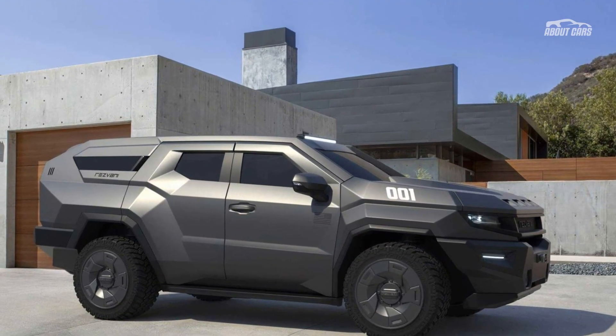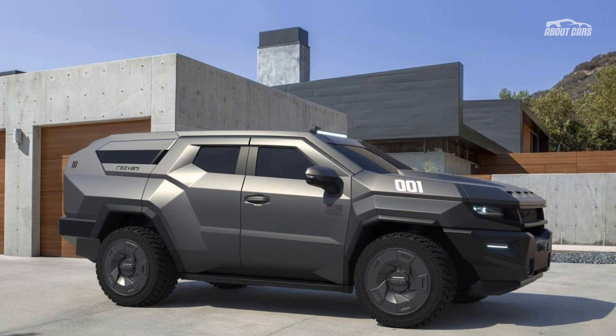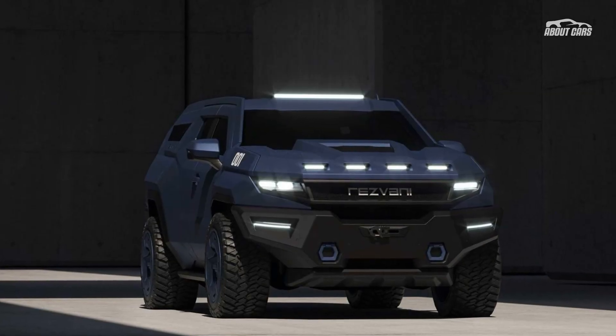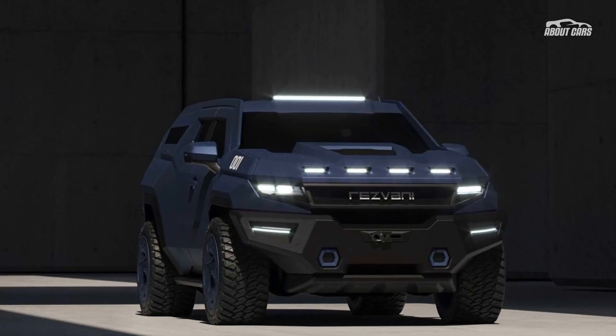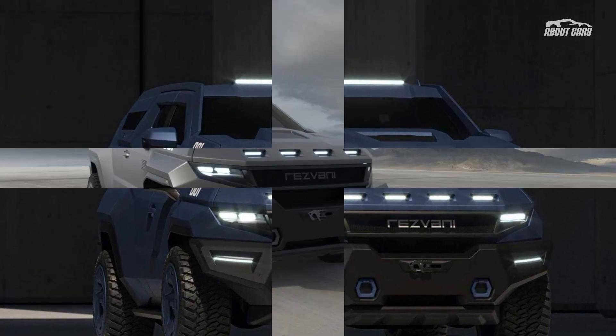If the Cadillac's naturally aspirated V8 isn't enough, the supercharged mill from the Escalade V is available, making 690 horsepower for the Vengeance — but it's an $85,000 upgrade per Resvani's configurator. As you can probably guess, clicking all the wild options raises the cost significantly. With everything ticked, you'll pay approximately $600,000.